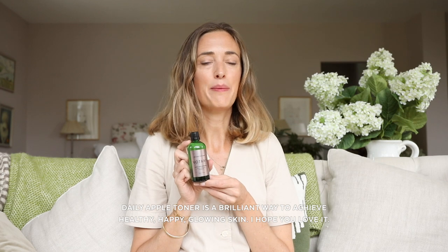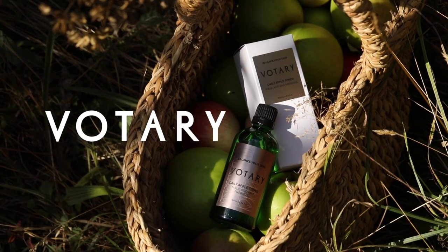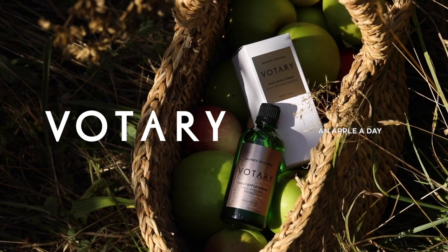Daily Apple Toner is a brilliant way to achieve healthy, happy, glowing skin. I hope you love it. You know what they say — an apple a day.